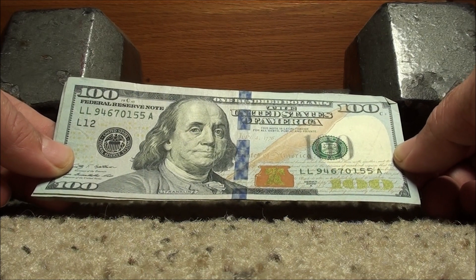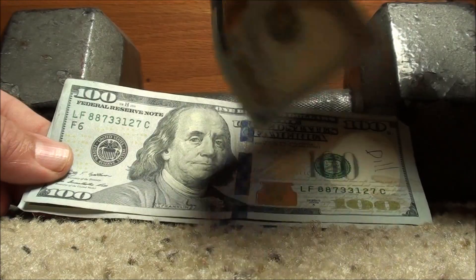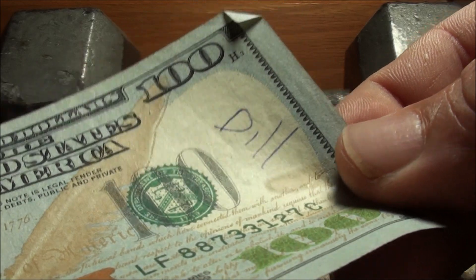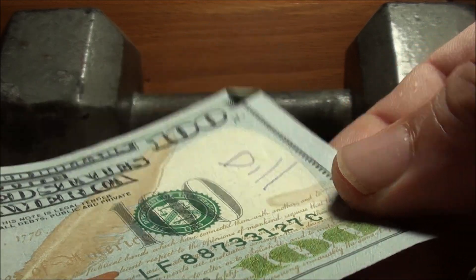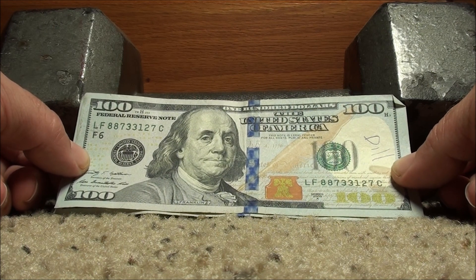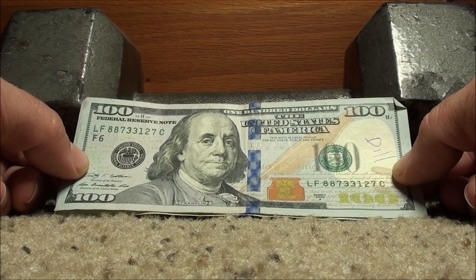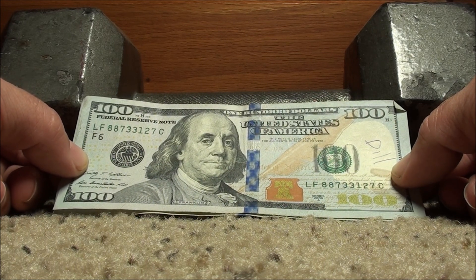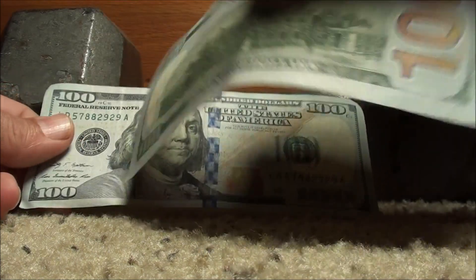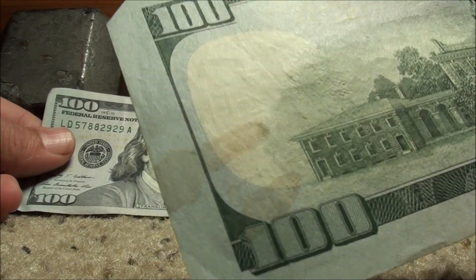This one, 2009A — 94670155. Nope. Alright, this one — what does that say? Looks like it says 'Dill,' maybe somebody's grocery list. 2009A Series — 88733127. There was potential there with the 8,8,7,3,3 — if it went 8,8,7,3,3,7,8,8, now we're talking. But no. And look at that — some weird kind of stain, coffee stain or something.